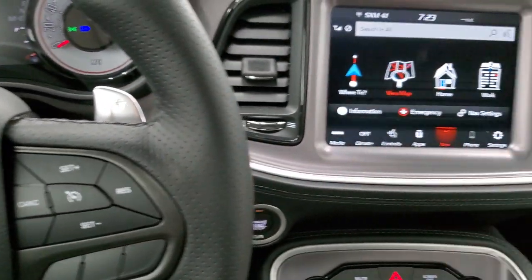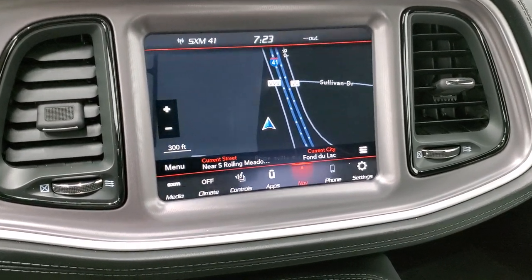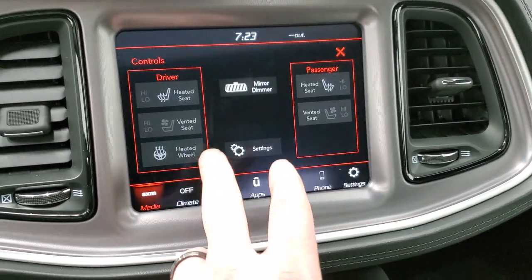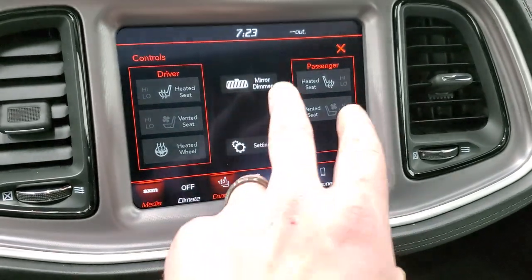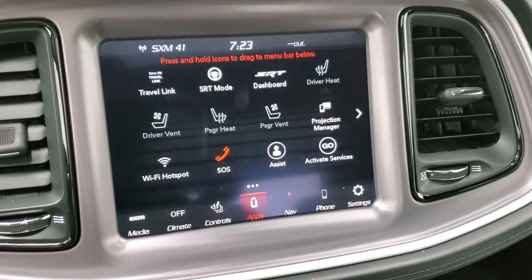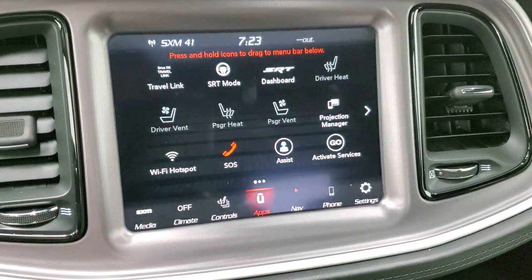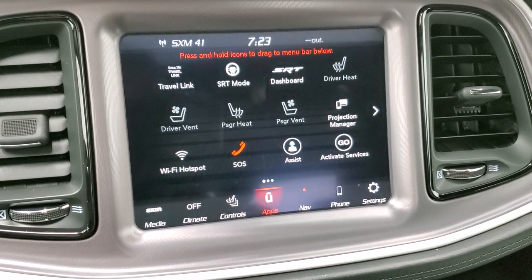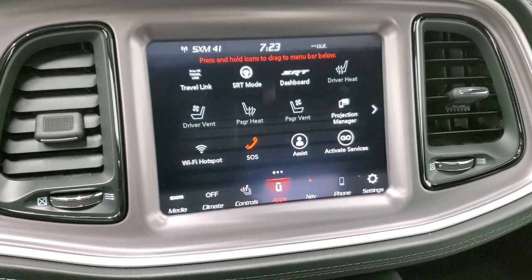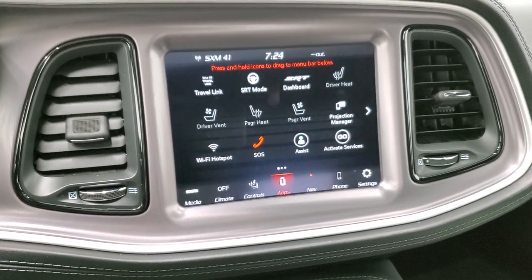It comes with the 8.4-inch Uconnect 4C radio with AM, FM, and Sirius XM capabilities, plus the factory navigation system. There are radio controls with Sirius, heated and cooled seat buttons, and a heated steering wheel button. You have an automatic dimming mirror. There are a ton of apps — SRT mode, SRT dashboard, and a projection manager where you can project your phone to the screen via Android Auto or Apple CarPlay. So if you use a navigation app like Waze or Google Maps, you can project it to the screen.